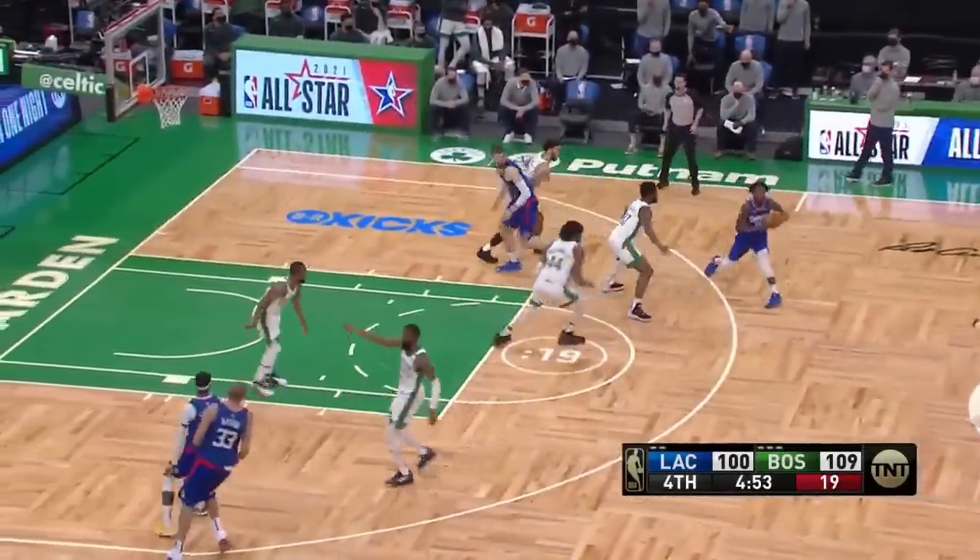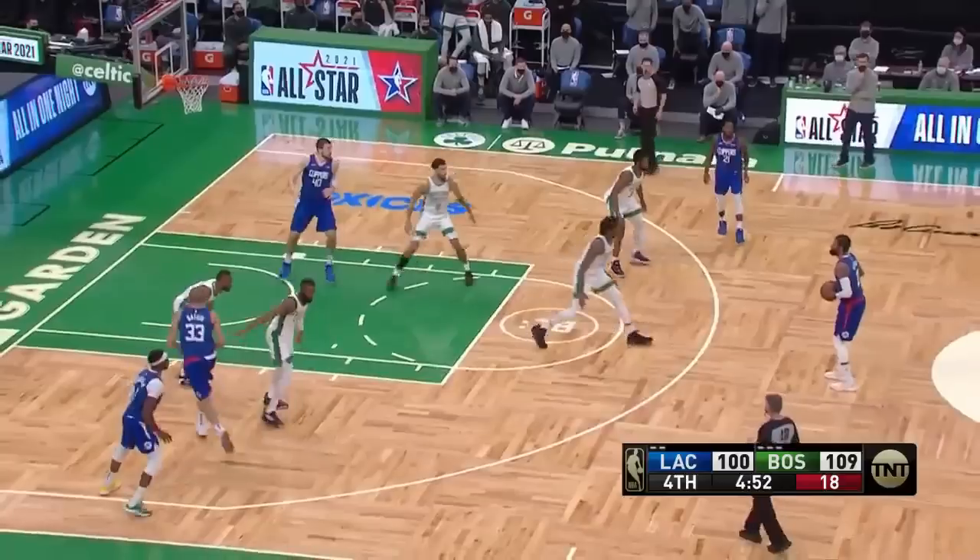After a Celtics miss, the Clippers try to run and get a mismatch with Paul George and Robert Williams. I'm going to play this clip first with some hot mics and then explain what's happening.